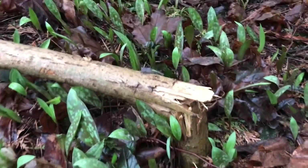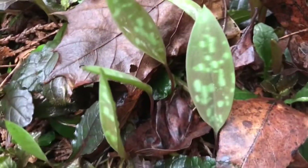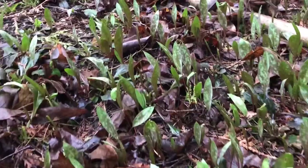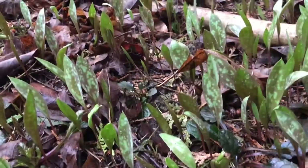Its bulbs are sterile up to about the seventh year, then it produces only one leaf and no flowers. When they mature, one plant will grow two leaves and one beautiful yellow flower. The colony spreads mostly by runners and less importantly by seed.